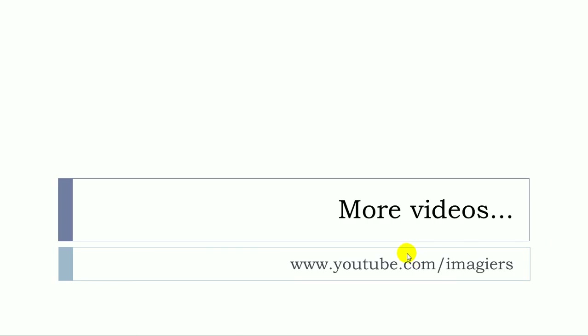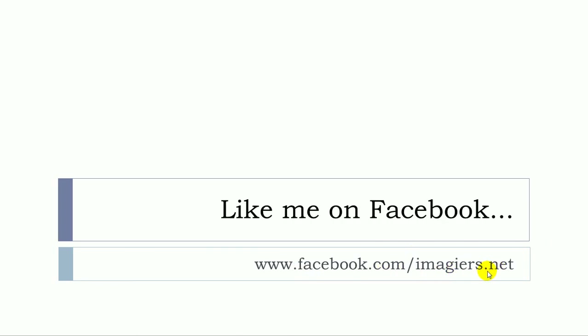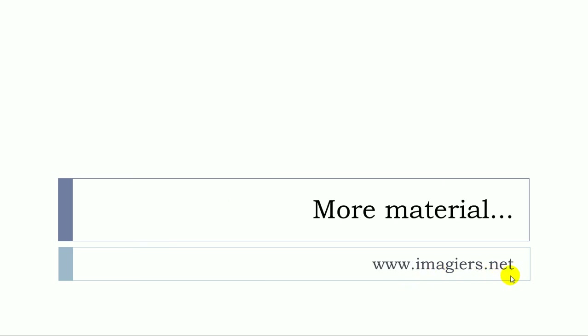Et voilà! If you want more videos, youtube.com/Imagier is waiting for you. There is also a page on Facebook, and the website www.imagier.net has more material. Have a great day! Bye bye!